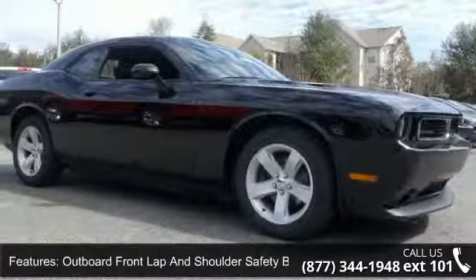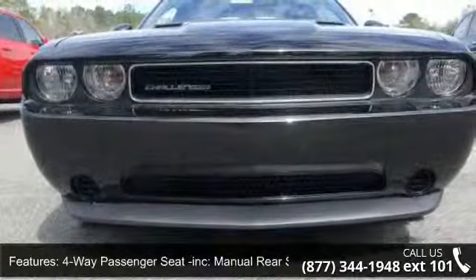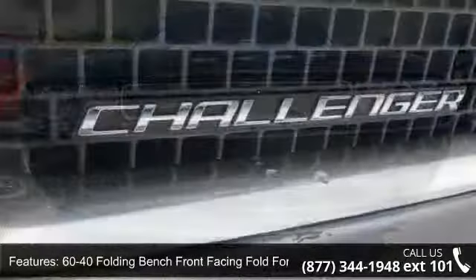Six speakers, body-colored door handles, and body-colored rear bumper. This vehicle shows low mileage and offers a smooth ride. Let us put you in the driver's seat today.